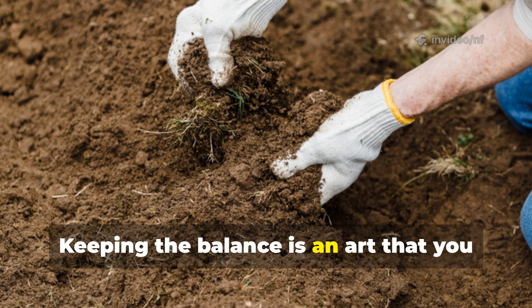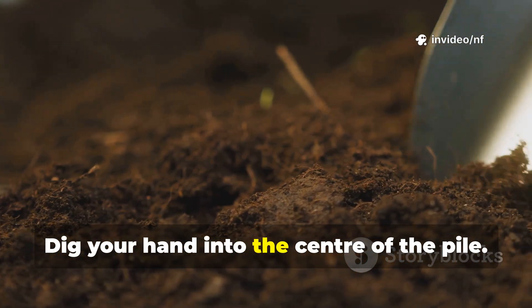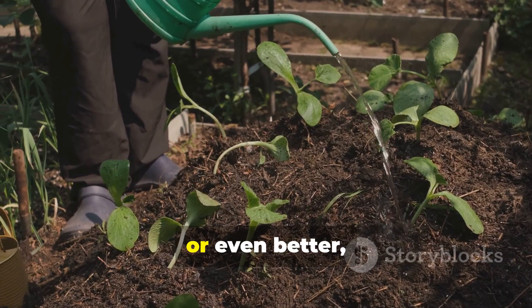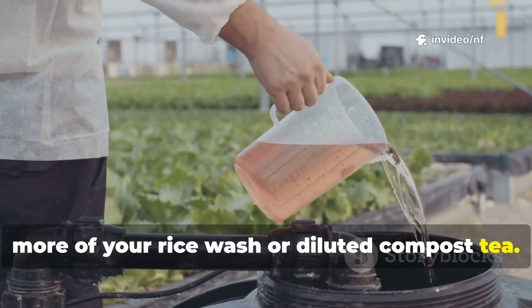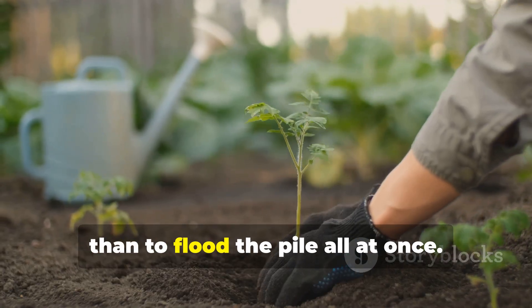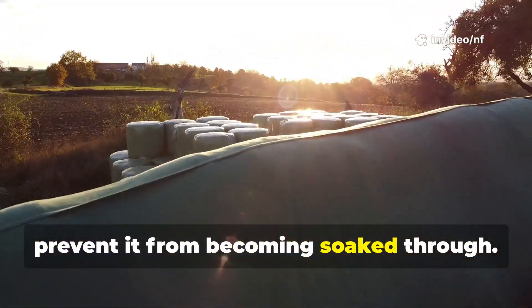Keeping the balance is an art that you learn with practice. Check the pile every few days, especially in dry or windy weather. Dig your hand into the centre of the pile — if it feels dry, it's time to add more water. You can use plain water, or even better, more of your rice wash or diluted compost tea. Use a watering can with a rose attachment to distribute the water evenly. It's better to add a little water often than to flood the pile all at once. If you've had a lot of rain, you might need to protect your pile to prevent it from becoming soaked through.